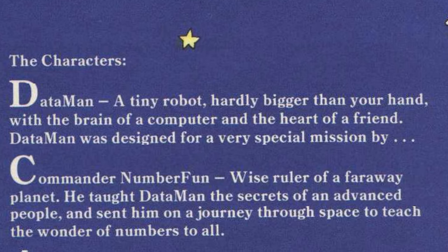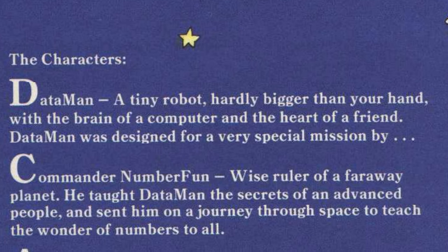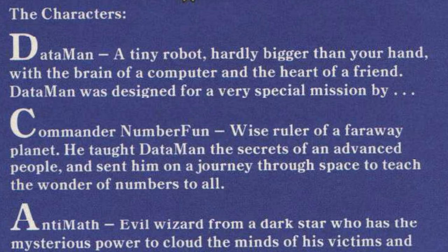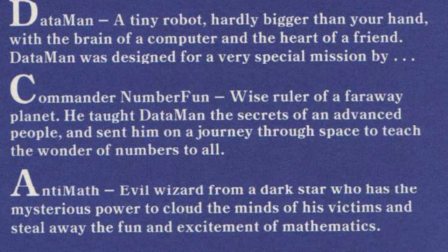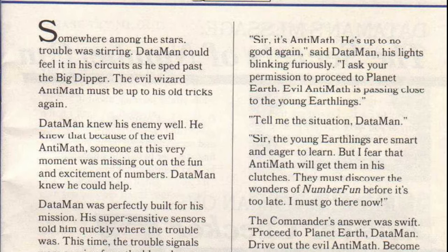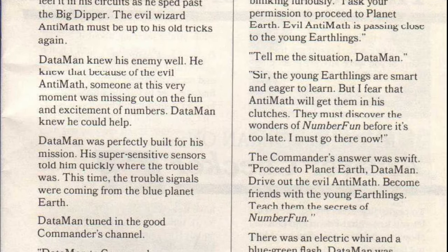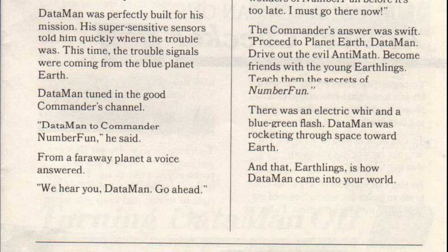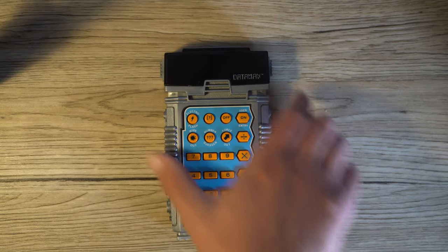This epic, of course, needs an antagonist too. And that role falls to Anti-Math, an evil wizard from a dark star, who has the mysterious power to cloud the minds of his victims, and steal away the fun and excitement of mathematics. Glorious. Long story short, Anti-Math has set his sights on Earth, and it's Data Man's mission to instill the fun of math to stupid earthlings before it's too late.